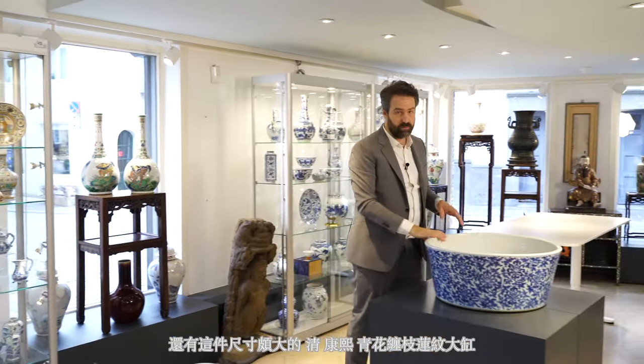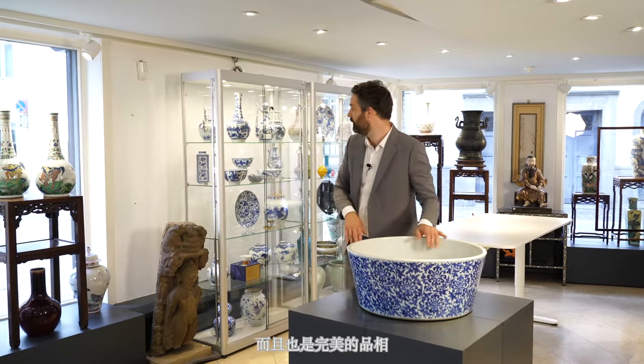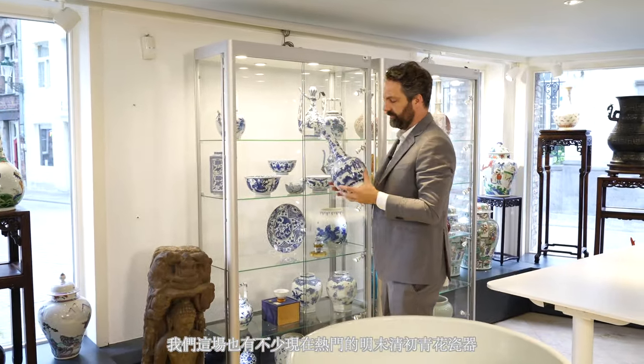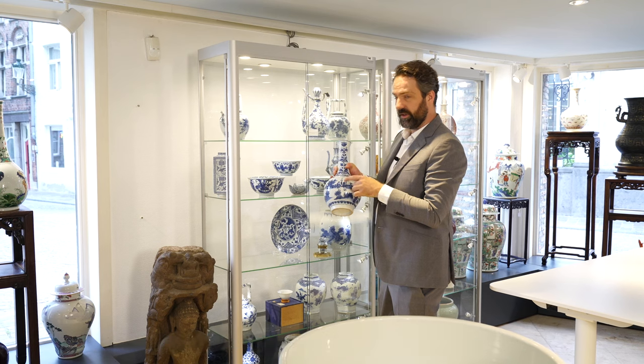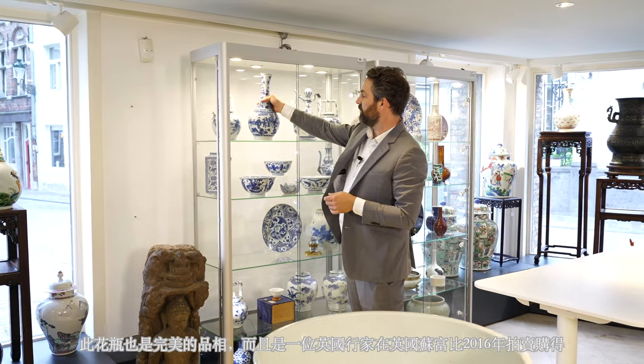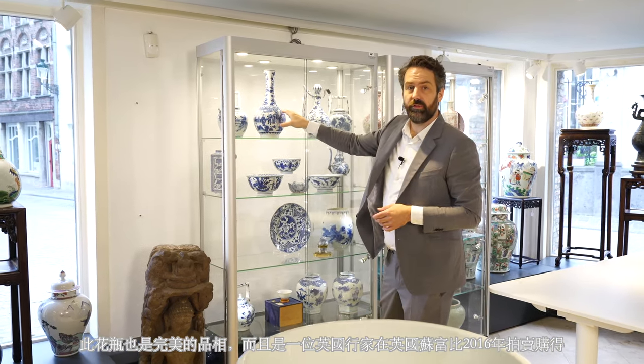Also of important size, this large blue and white basin with floral scrolls all around dates to the Kangxi period and is in excellent condition. From the transitional period, this blue and white bottle vase also displays the game of tauhu. It is in excellent condition and was bought at Sotheby's in 2016, having been in an important English collection ever since.